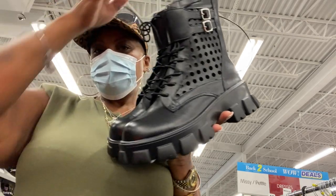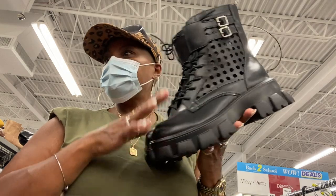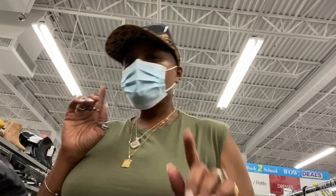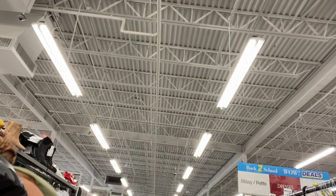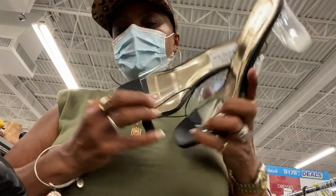These boots remind me of a dupe for like the Prada — they just don't have the little pouch on the side. But guys, they were only $24.99, and you can kind of wear them in the summer if it's not too hot where you live, and in the fall, because they have those holes on the side.